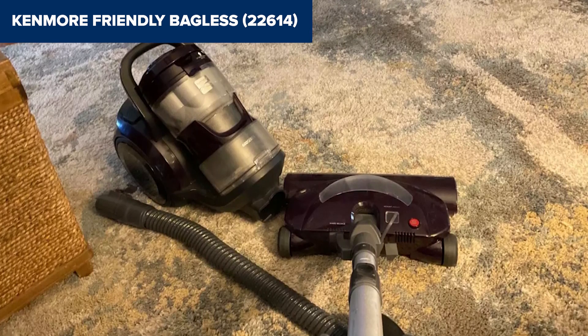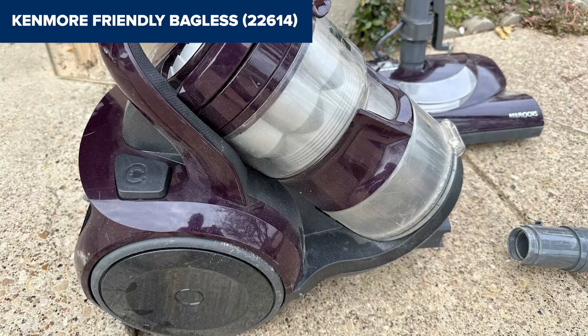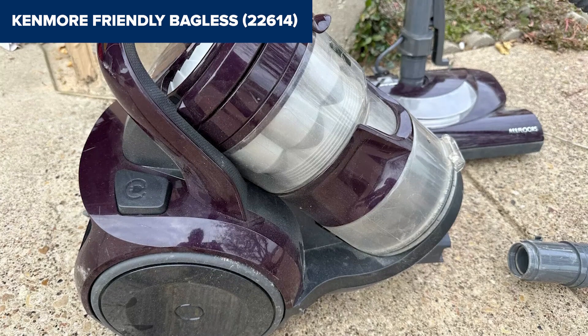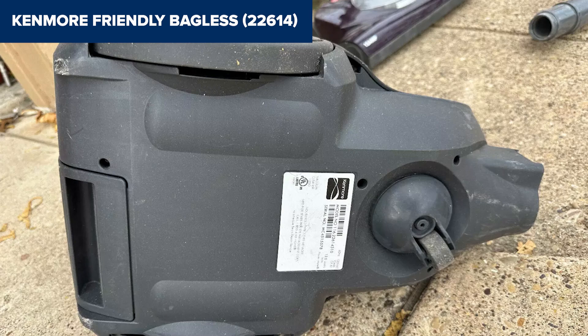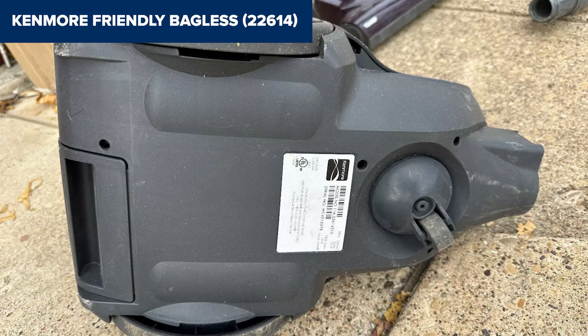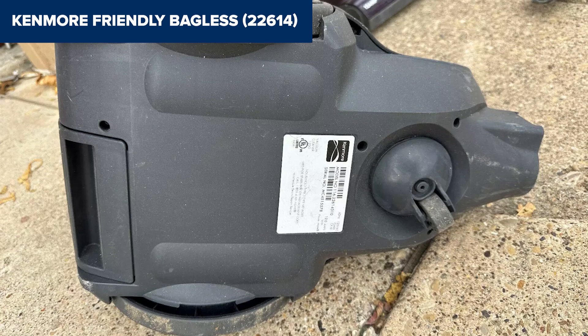The extensive tool assortment — including a crevice tool, dusting brush, and motorized Pet Power Mate — offers versatility that can meet the needs of pet owners and cleanliness enthusiasts alike. To wrap up, the Kenmore Friendly Bagless is a solid choice for those seeking a vacuum that balances power, convenience, and efficiency. It's particularly suited for pet owners and anyone with allergies, thanks to its powerful suction and advanced filtration system.